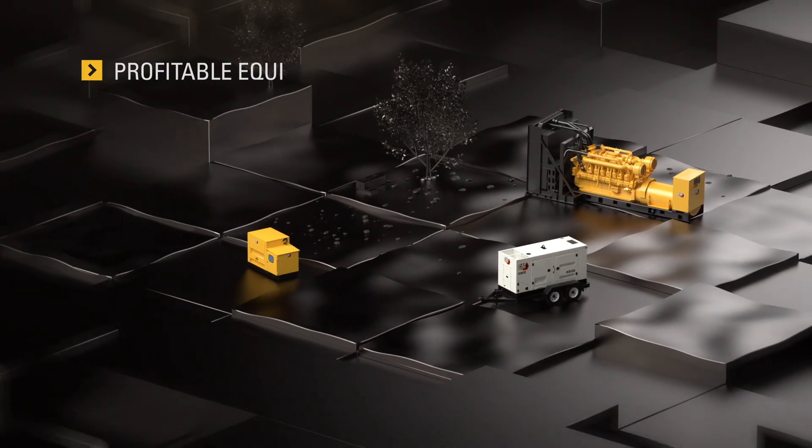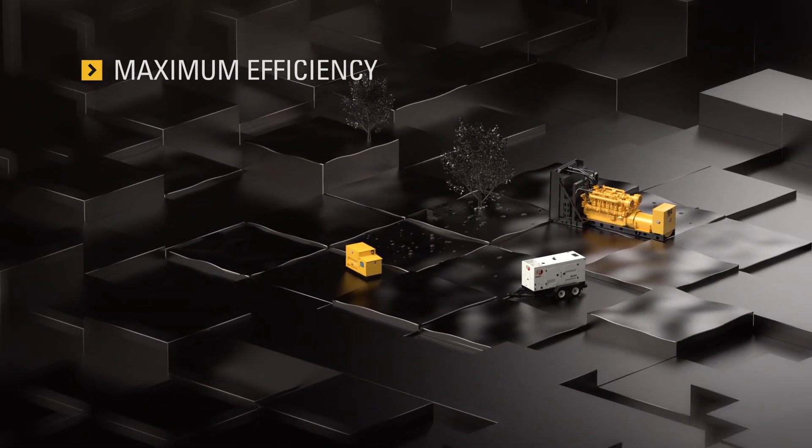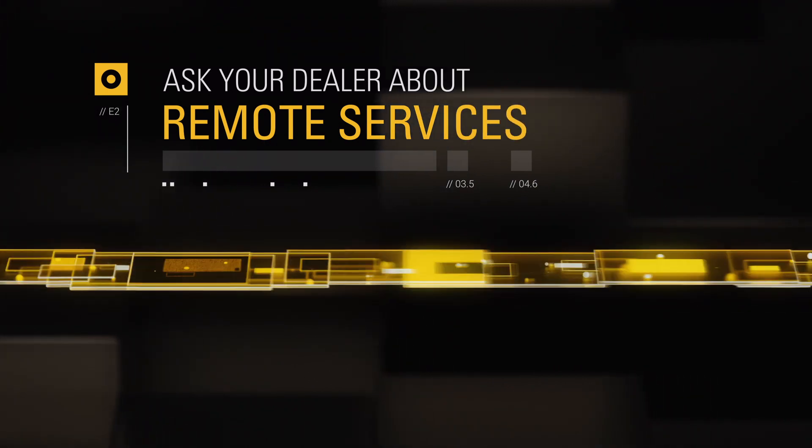Effective equipment is profitable equipment, and Remote Services from Caterpillar delivers maximum efficiency with minimum downtime, saving you time and money so you can focus on what you do best. Ask your Cat dealer about putting Remote Troubleshoot and Remote Flash to work for you today.